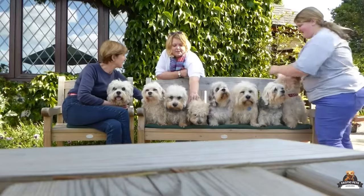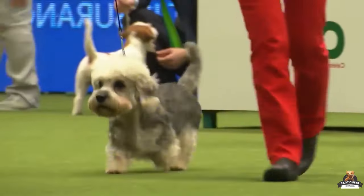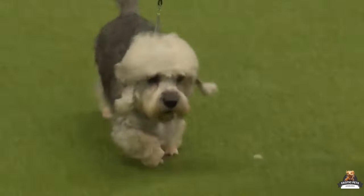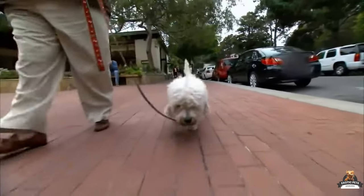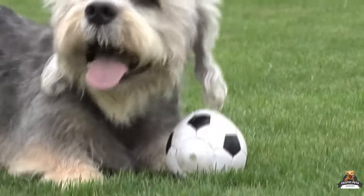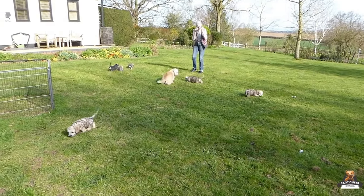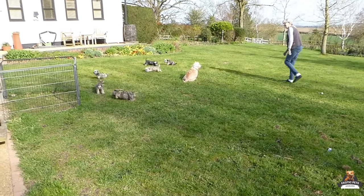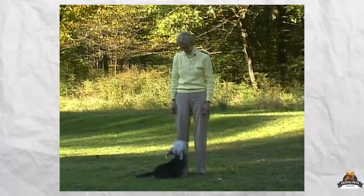Caring for the Dandy Dinmont Terrier: these little guys might surprise you. Dandy Dinmonts are happy campers in apartments or houses, thanks to their low to moderate exercise needs. Daily walks or playtime sessions totaling about 30 minutes are enough to keep them fit and happy. Leash life is a must — their inner terrier might take over if they spot a tempting squirrel or bird, so keep them on a leash during walks outside fenced areas.